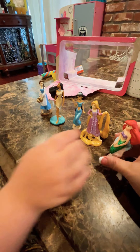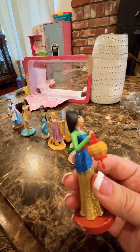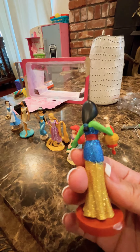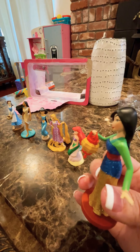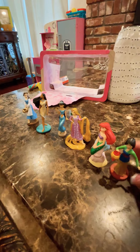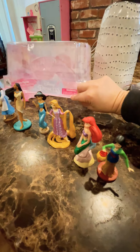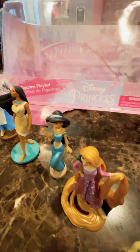And then Rapunzel. She got this, with the long hair. Look how — and with a lizard. She has a lizard? Yeah. She does have a lizard. Look at her long hair, which is going everywhere. Why is this different hair?